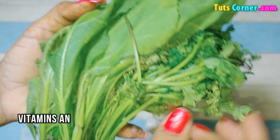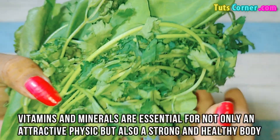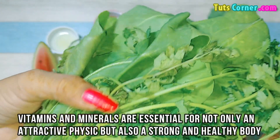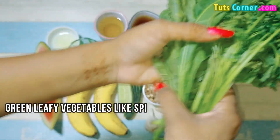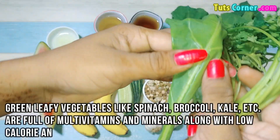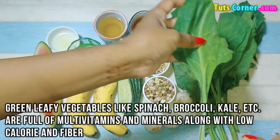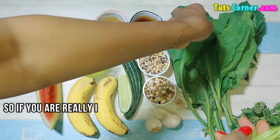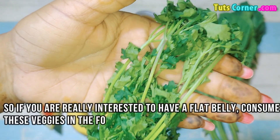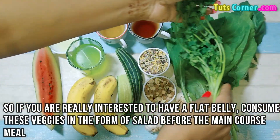Green veggies. Vitamins and minerals are essential for not only an attractive physique but also a strong and healthy body. Green leafy vegetables like spinach, broccoli, kale, etc. are full of multivitamins and minerals along with low food calories and fiber. If you are really interested in having a flat belly, consume these veggies in the form of a salad before the main meal.